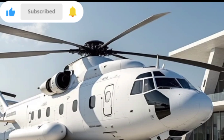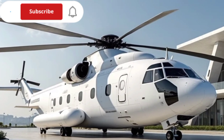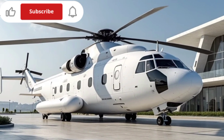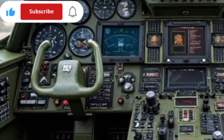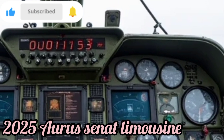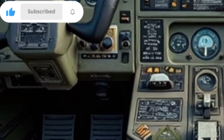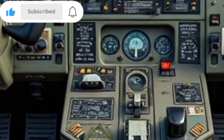The helicopter is powered by two advanced turbofan engines that provide immense thrust and reliability, ensuring it can operate in extreme conditions without compromising safety. One of the standout features of the Mi-26 is its spacious cargo bay, which can accommodate large cargo, troops, or even smaller helicopters for transport. The interior has been modernized with better avionics, improved flight controls, and enhanced navigation systems, allowing pilots to operate the aircraft with greater precision.